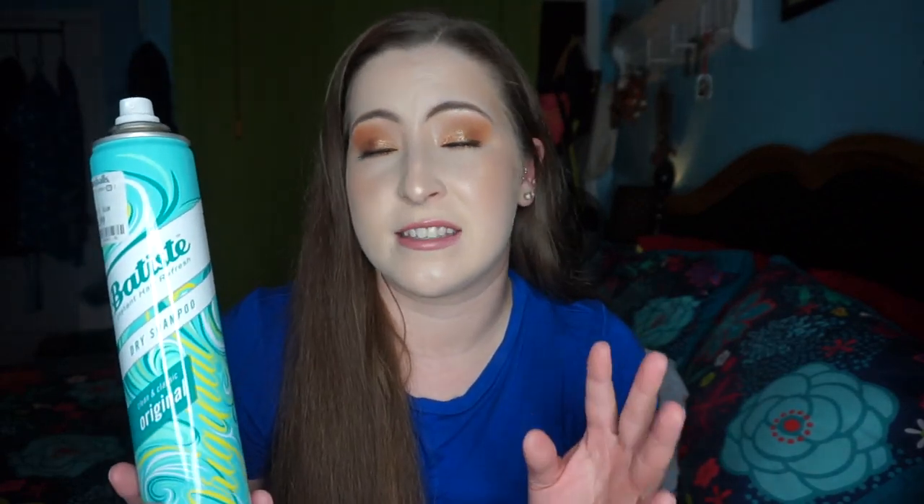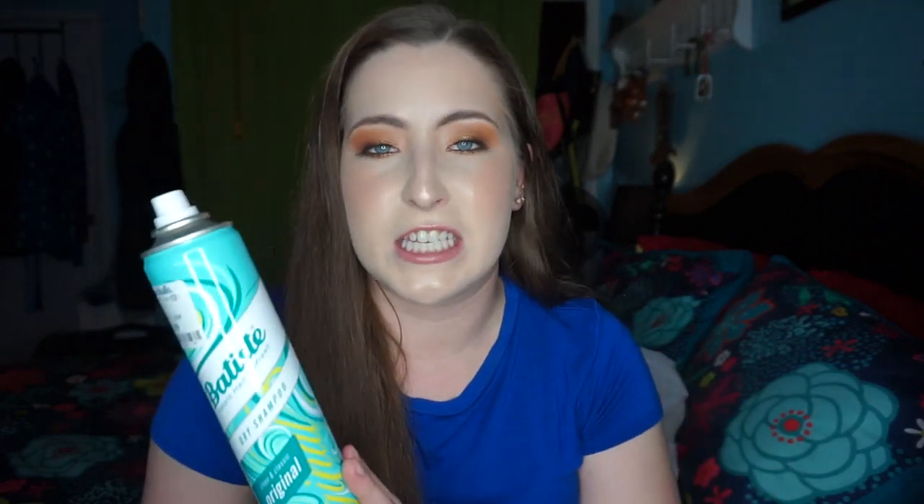I have one hair care item — this is the Batiste dry shampoo in the Clean & Classic original. I got this from Marshalls for $8.99 and this is the jumbo bottle. I have the coconut one going right now, but Batiste is literally the only dry shampoo that works for my hair. A lot of dry shampoos feel really crispy in my hair and don't soak in, making my hair feel even worse than before. Batiste is my go-to and I love it.